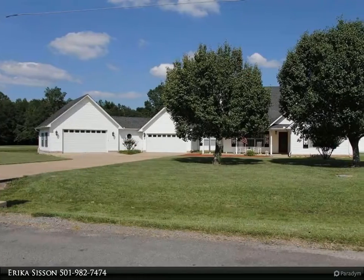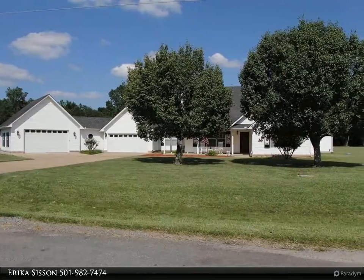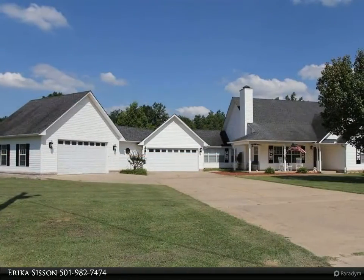Take a look at this stunning home on just over 3 acres. This 3 bedroom, 2 bath home with 2,015 square feet has lots to offer.